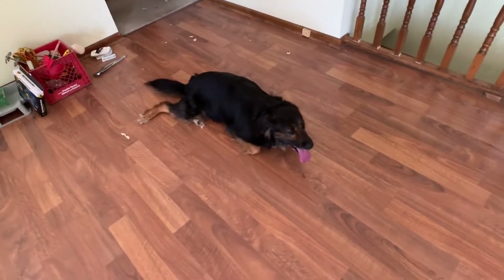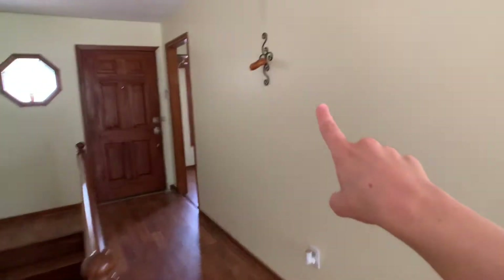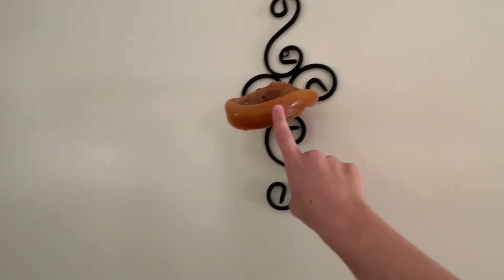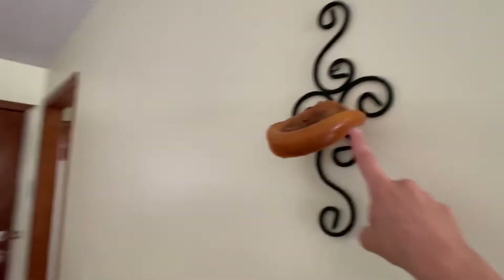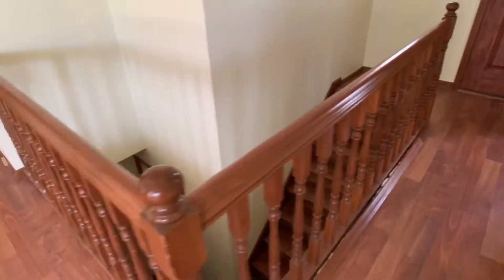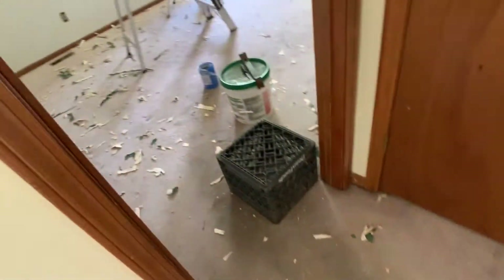We've got a tired pup there — or is it a deer? I'm not really sure. This was here when we moved in. I think we're going to keep it and put it in our basement as kind of a joke because it's melted. We're going to paint all of these white. In here we have a nice little hall closet. And today we're working on ripping up all this carpet, so this will be gone.